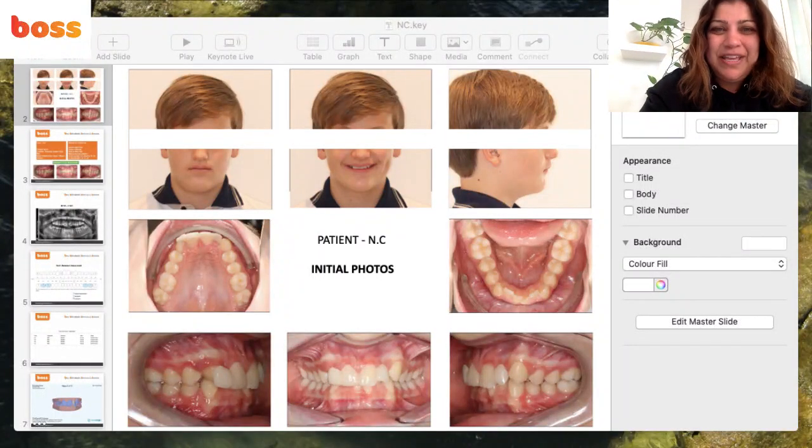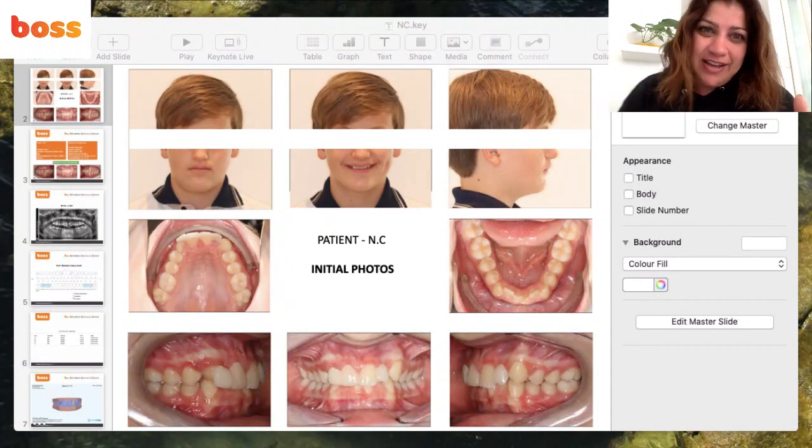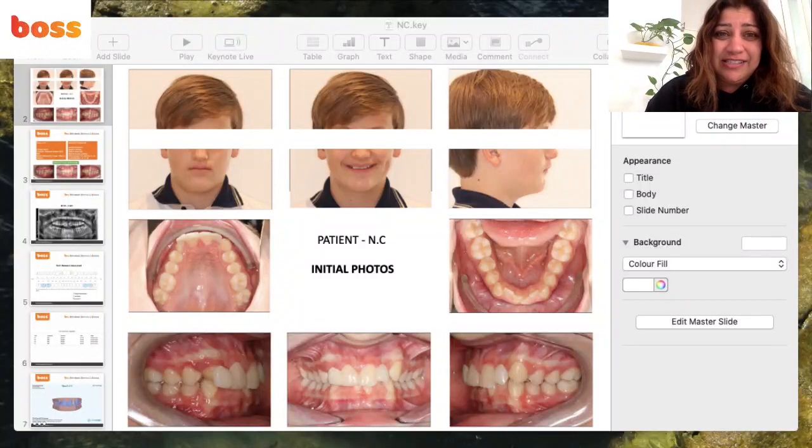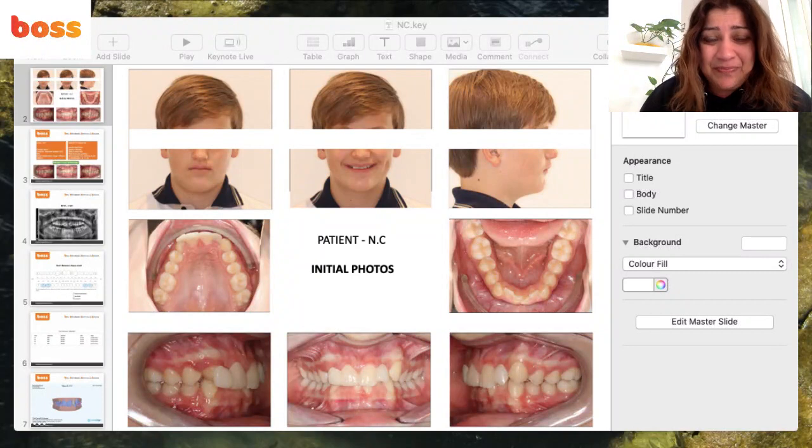Happy Thursday and welcome to my video today, working from home to share an amazing case we treated. This case is a teen who presented in our practice at CCC Smiles in Mossman. He is a child actor and was very conscious of his missing upper laterals — teeth 1-2 and 2-2 were missing.